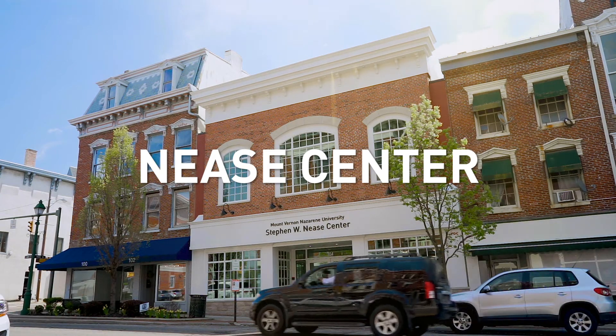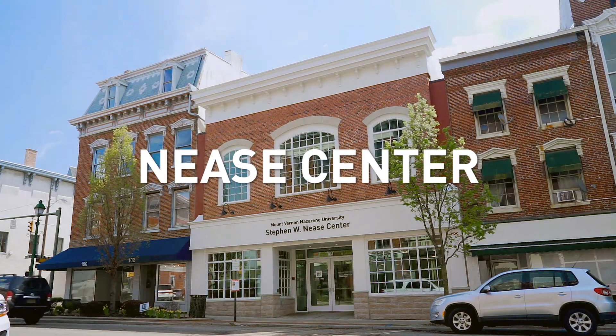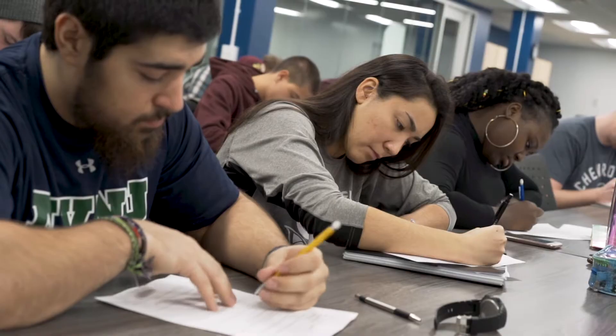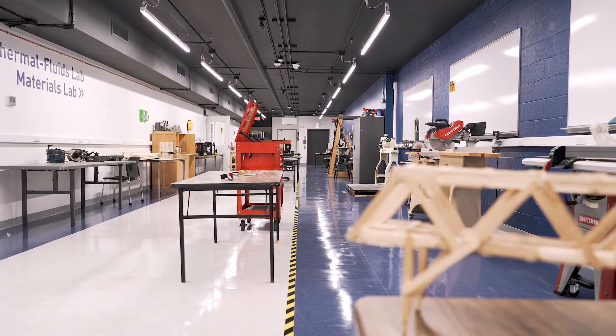This is the Stephen W. Neese Center, and this building houses our MVNU Engineering Department and the Knox Labs. One of the nice things about having this Neese Center dedicated to the MVNU Engineering Department is that we as students can come together, we can study together. The students here have a lot of tools to bring all their ideas to life.